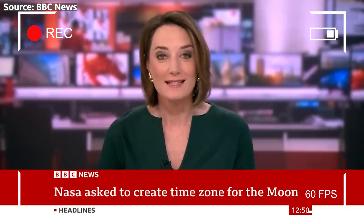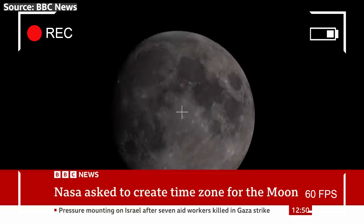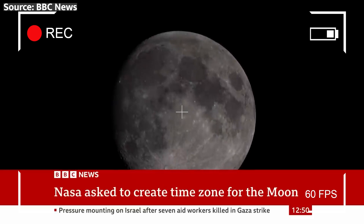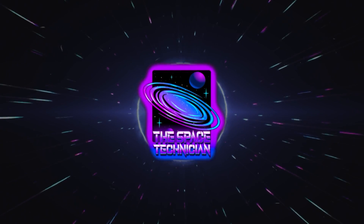Brace yourselves, because today we're diving deep into the real reason behind NASA's urgent quest to create a lunar standard time. What's up, spacers? This is your specialist, the Space Technician.